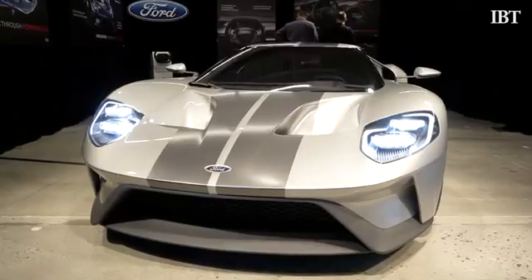Spearheading the company's lineup is the new 600-plus horsepower GT supercar. It not only represents their highest level of performance car, but it really represents a whole decade of work into innovation around light weighting, aerodynamics, and EcoBoost engine. This is really a showcase for all that innovation.